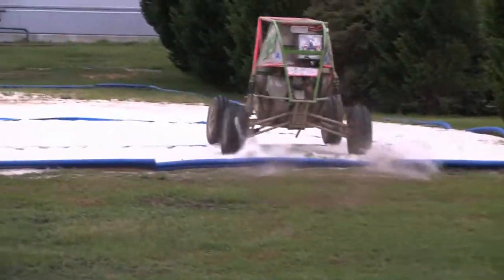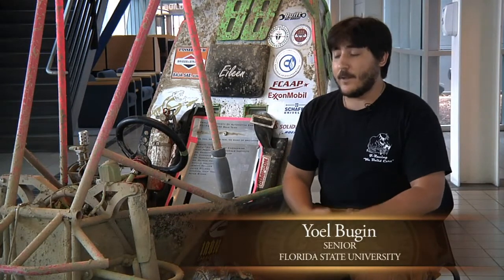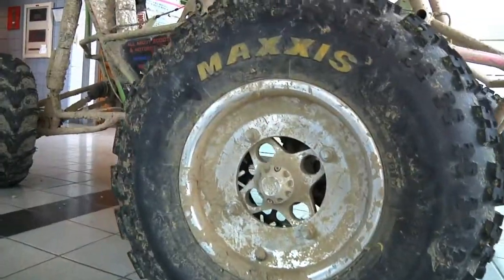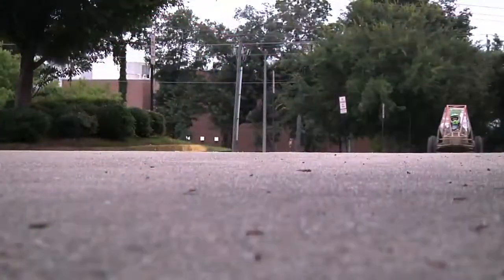It's completely open for students to design and create and implement whatever they wish, within reason. All teams have to run the exact same 10 horsepower Briggs & Stratton engine, so the competition essentially becomes a lot about how well we're able to build around that platform, how good our designs are, and how those will hold up to real life testing.